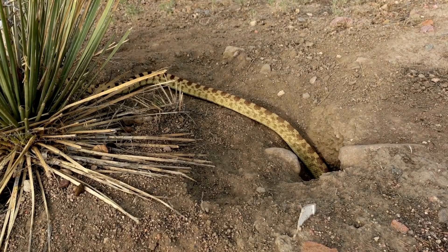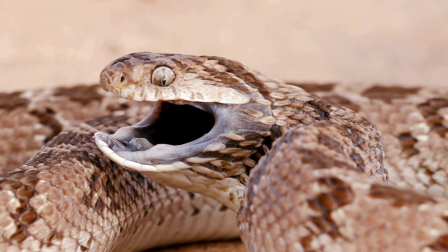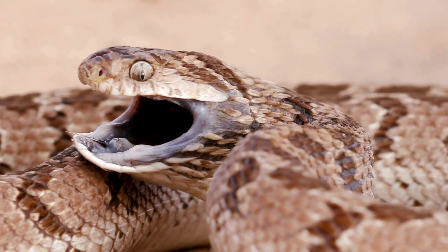Ideal for climbing, burrowing, feeding, and sensation. Clearly snake skeletons evolved for maximizing their classic serpentine talents.